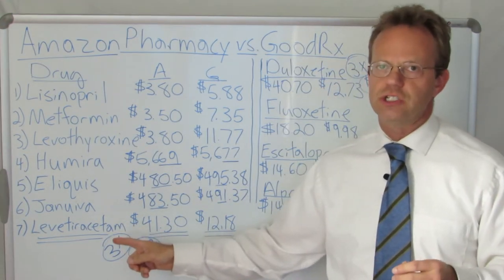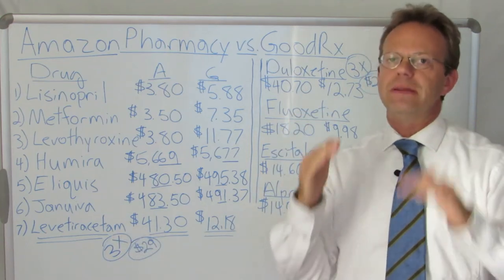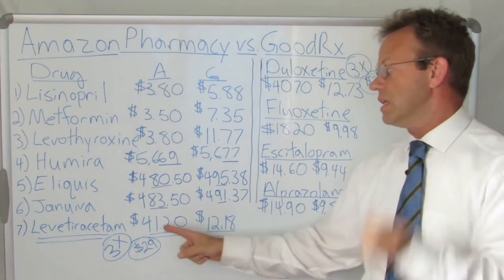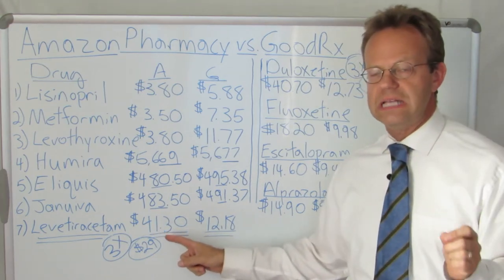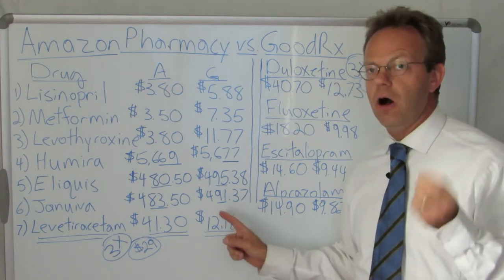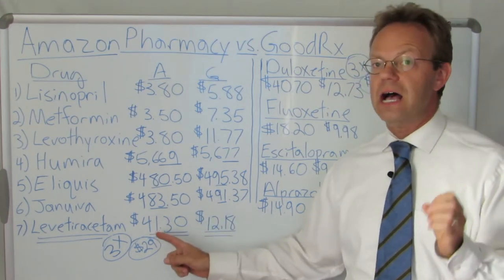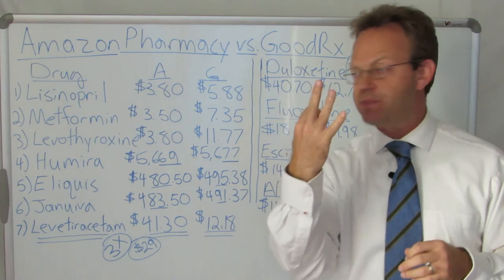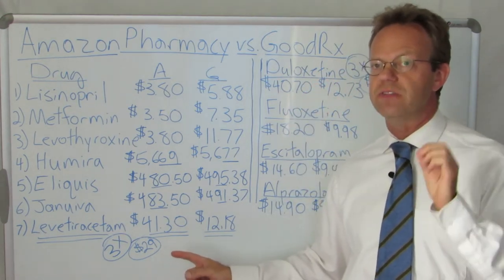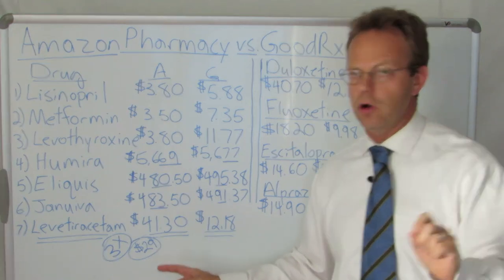Levetiracetam, which is the generic name for Keppra, probably the most common epilepsy and seizure medication, is $41.30 per month on Amazon. It's only $12.18 on GoodRx. So Amazon is three times more expensive — it is $29 a month more expensive than GoodRx at Kroger.